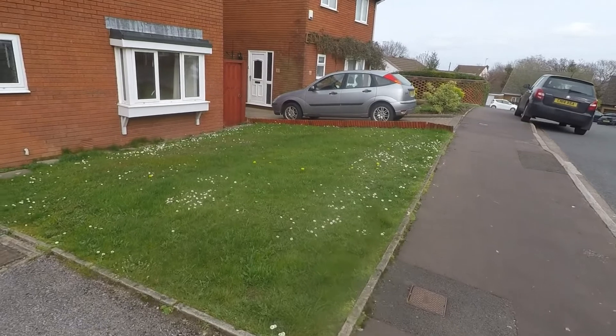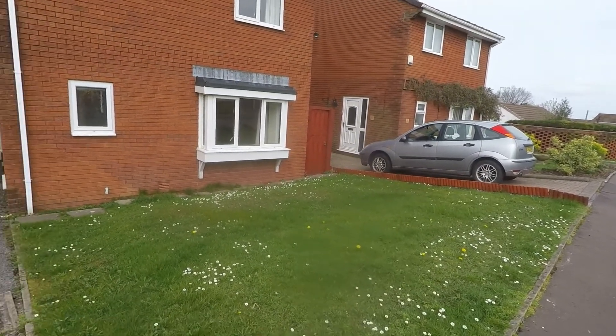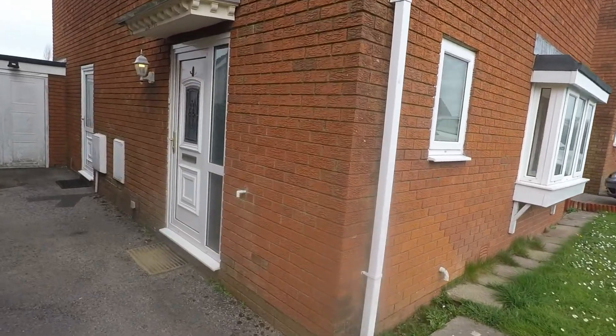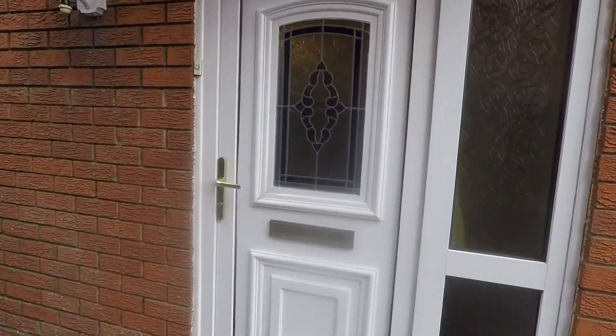There is a front lawn space with side access just along the right-hand side leading to the rear garden. The front door is located on the side of the property, and just down a bit further on the left is access into the kitchen.